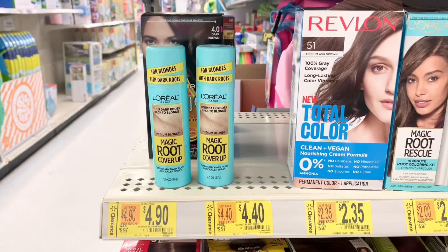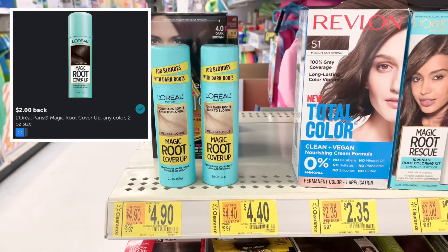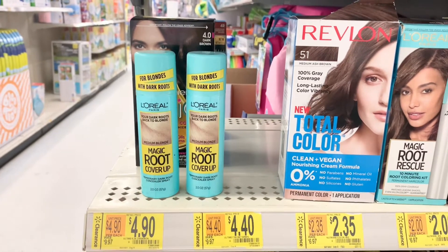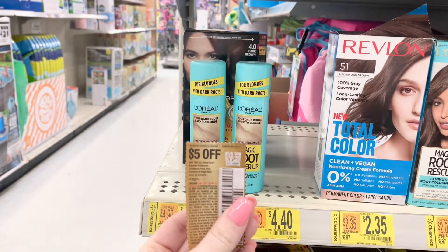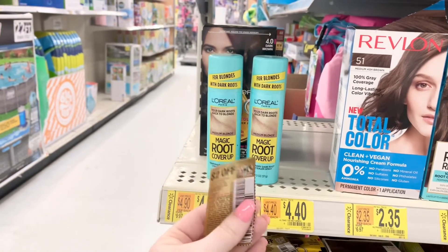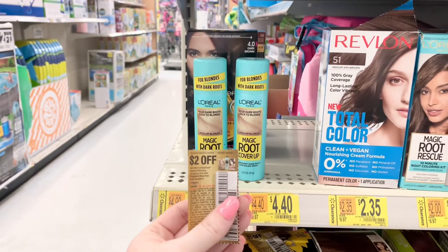These L'Oreal Paris Magic Root cover-up sprays are scanning for just $2.90. There is also a $2 rebate on the Ibotta app, limit one. There are also two different coupons you could use. The first being a $5 off two, which would make these $0.80 out of pocket plus $2 back on Ibotta, making it a $1.20 moneymaker. Or you can use a $2 off one coupon, which will make it $0.90 out of pocket and get back $2 on Ibotta, making it a $1.10 moneymaker.